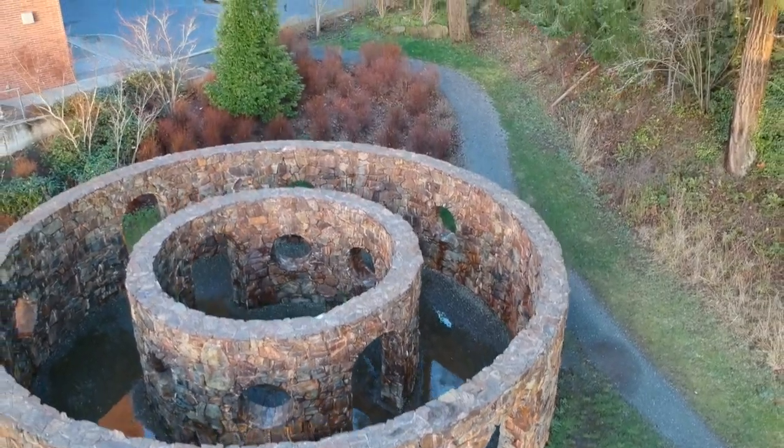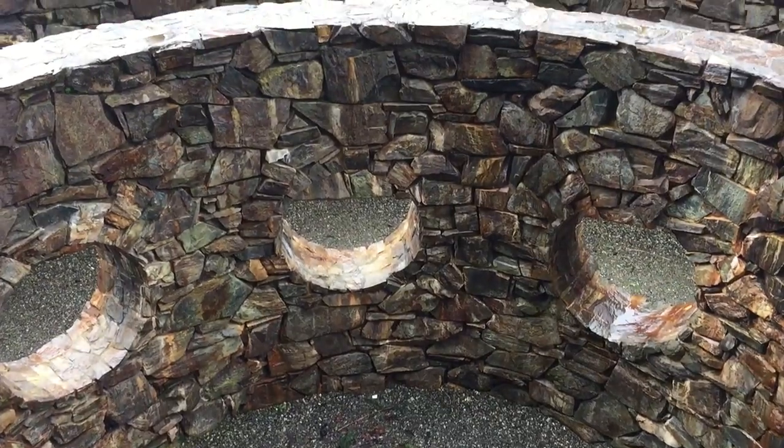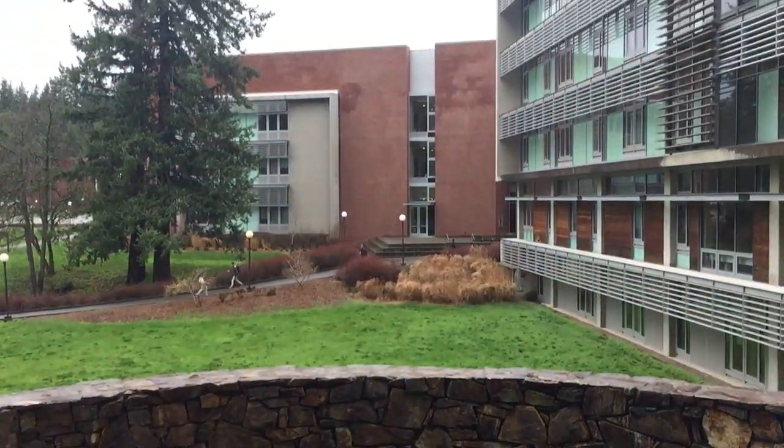What you're looking at is the beautiful environmental art piece, The Rock Rings, by Nancy Holt, here on Western Washington University's campus.